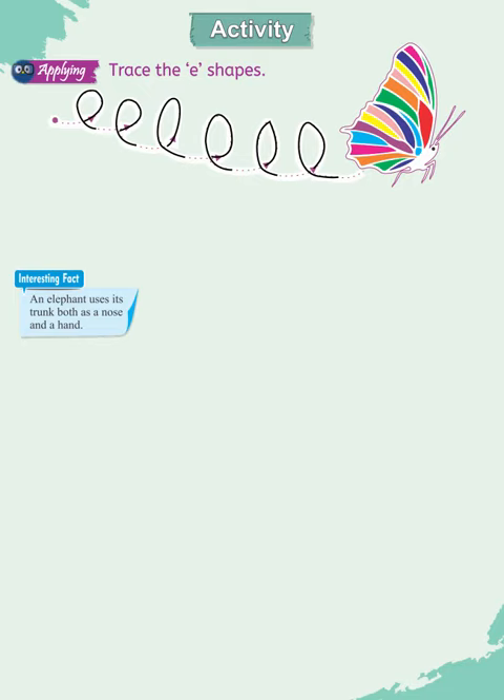Interesting fact: an elephant uses its trunk both as a nose and a hand. Wow, it's so amazing, isn't it?